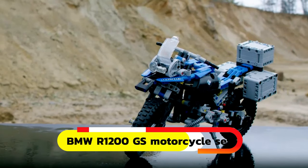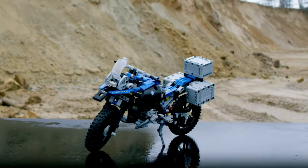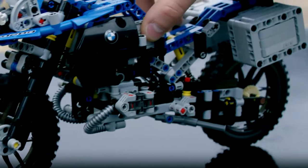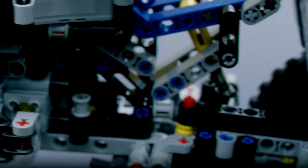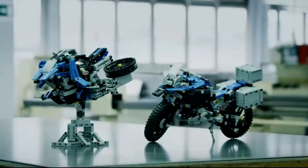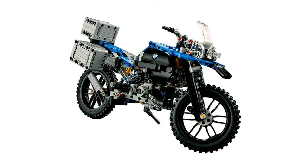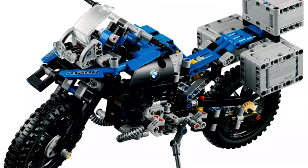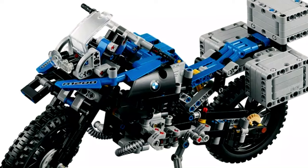Buckle up for the adventure! Explore the exciting world of LEGO with the special BMW R1200GS Motorcycle Set, crafted in collaboration with BMW engineers. Not only can you build the main motorcycle model, but also a unique prototype they imagined. With 603 pieces, it offers hours of fun for kids aged 10 and up. Get ready to rev up your imagination and hit the road with this awesome LEGO creation.